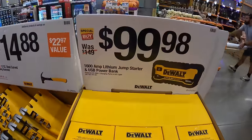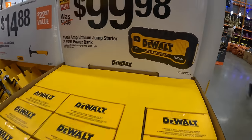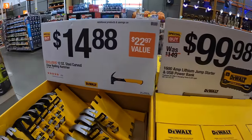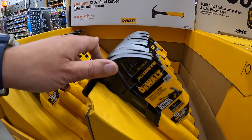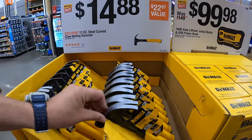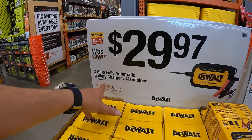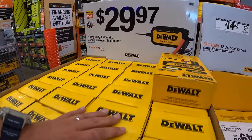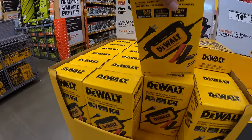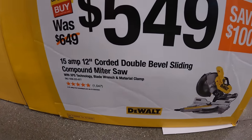They do have for $99.98 the 160-amp lithium drum starter and USB power bank. $14.88 for the 12-ounce steel curved claw nailing hammer. Over on this side they do have for $29.97 the 2-amp fully automatic battery charger and maintainer, which I do recommend — 12-foot total reach.